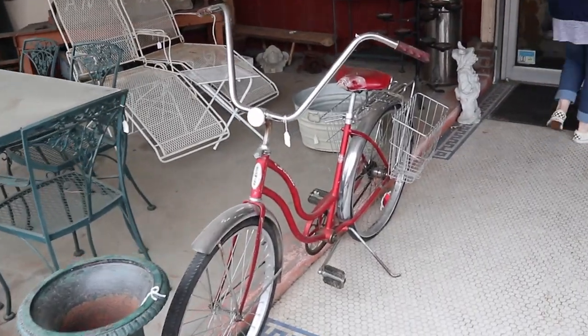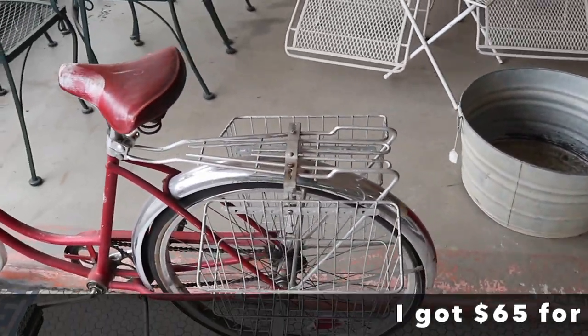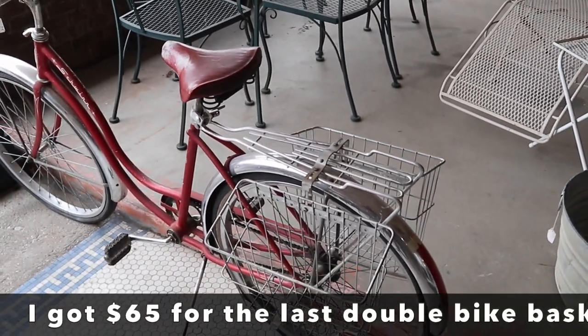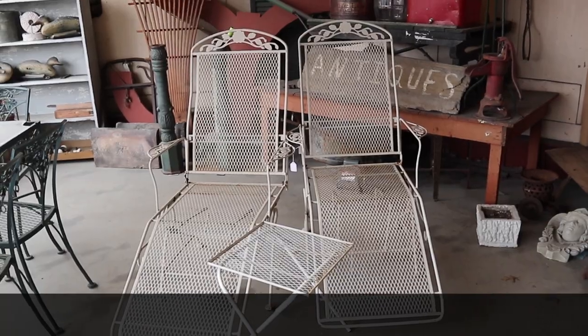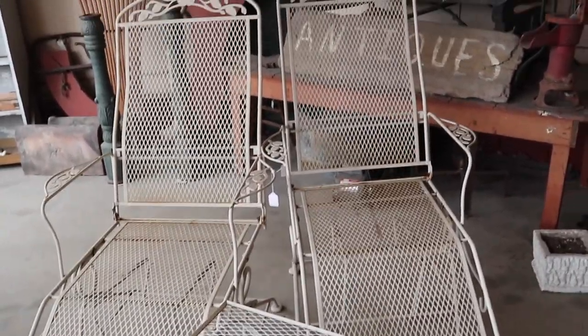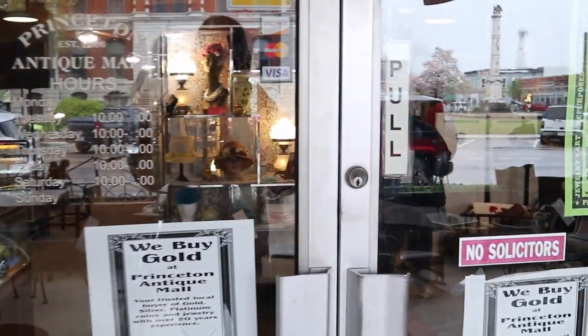A neat old Schwinn bike — I like that it's got the baskets and the rack; that alone is worth something. People who are restoring old bikes want those parts. A couple of neat metal chaise lounges from the 60s are priced at 249, and then in we go.